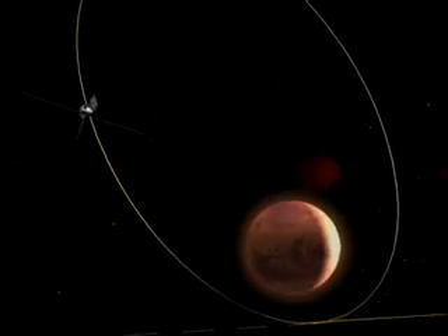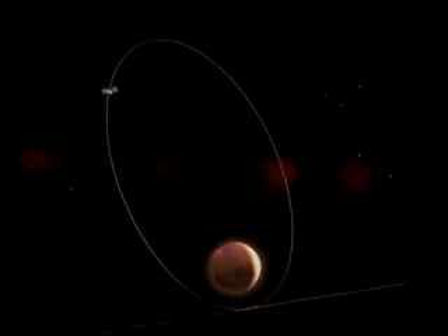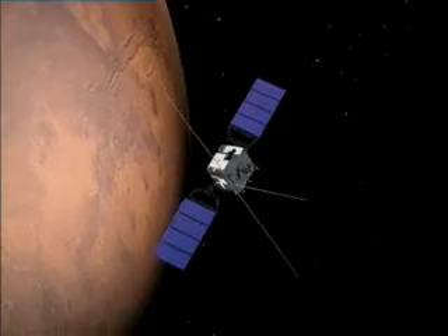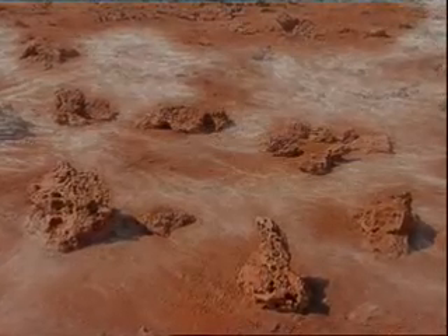Mars Express will circle the red planet once every 6.7 hours in an elliptic orbit with a high point of more than 11,000 kilometers. It will use 3D imagery to discover more about the surface and geology of Mars.